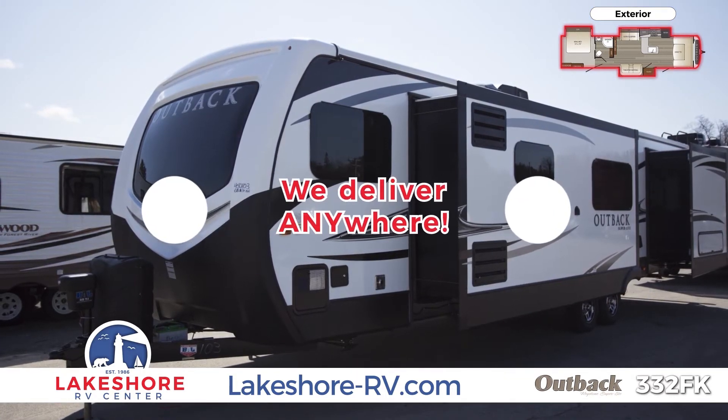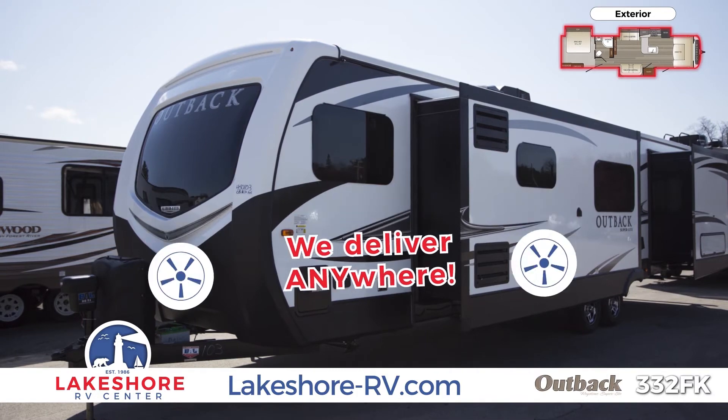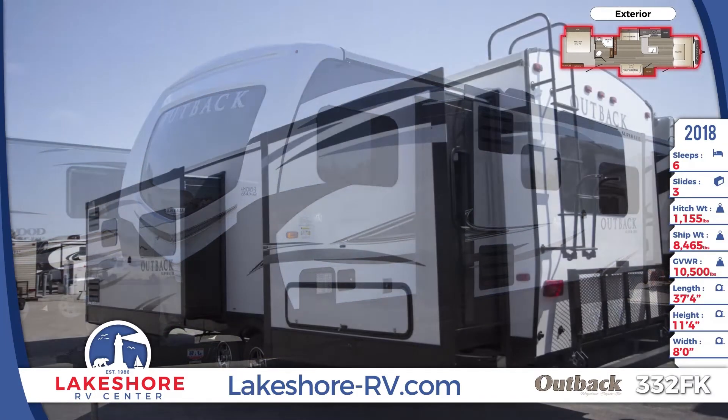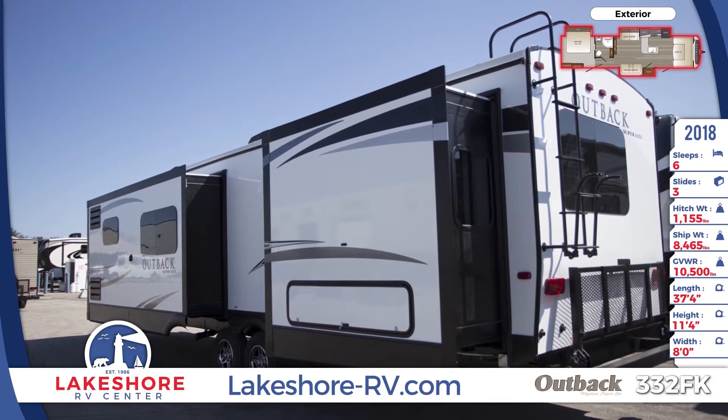No matter where you are, Lakeshore will quickly deliver your new Outback right to you. The 332FK's construction also includes a beautiful front windshield for a nice view.